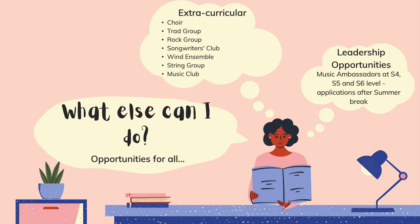As I said at the start, I am a musical ambassador, which is one of the leadership opportunities we offer in the music department. This involves running and organising events for the music department, such as concerts, and it's also a great opportunity to have your say in what happens in the music department. All these are open to anyone who would like to be part of it. Thank you very much for listening.